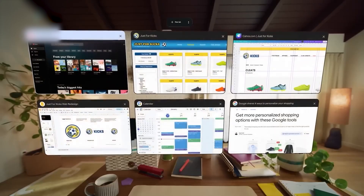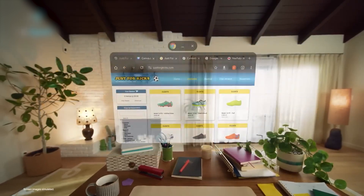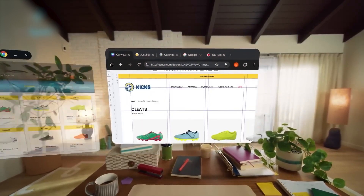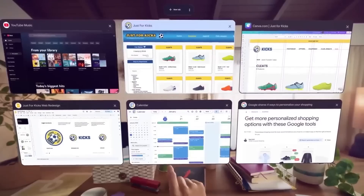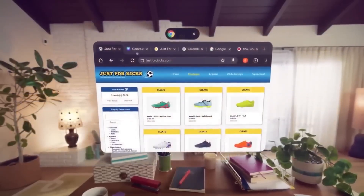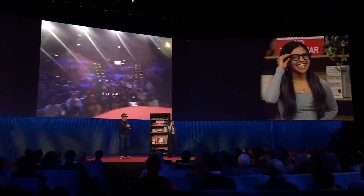So now the big question: would you wear glasses that remember, translate, and guide you every day? 100% of people watching this have a take — drop your thoughts in the comments. I'm reading and replying to the best ones. Don't forget to like, subscribe, and hit that bell. Because this isn't the end of the AI revolution — it's just getting started.